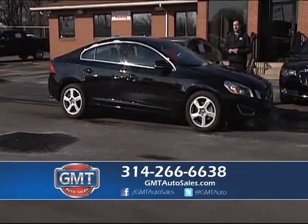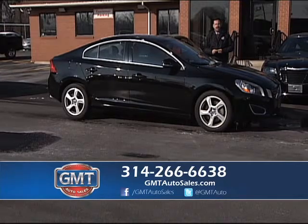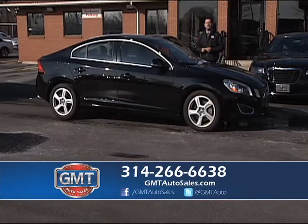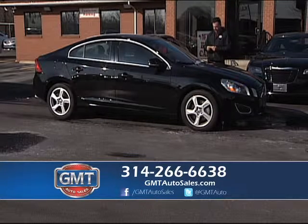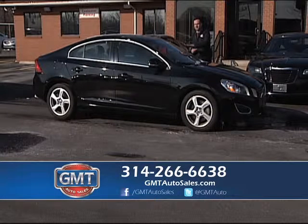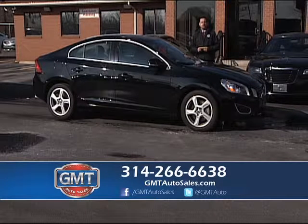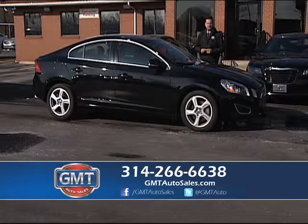Call us today. We have hot vehicles that have been marked down for January. This is a 2013 Volvo S60, fully loaded with turbo, alloys, and all-wheel drive versions available. Call the number below — we would love to assist you at GMT Auto Sales.